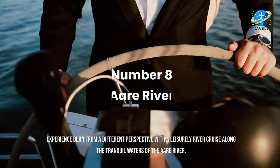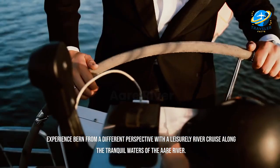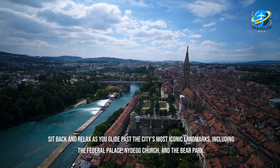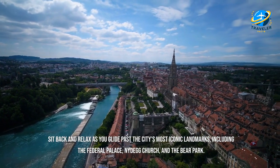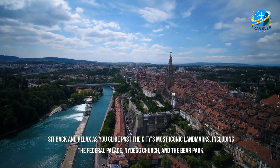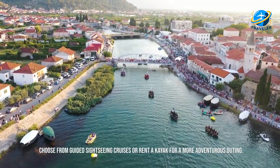Experience Bern from a different perspective with a leisurely river cruise along the tranquil waters of the Aare River. Sit back and relax as you glide past the most iconic landmarks, including the Federal Palace, Nydegg Church, and the Bear Park. Choose from guided sightseeing cruises or rent a kayak for a more adventurous outing.